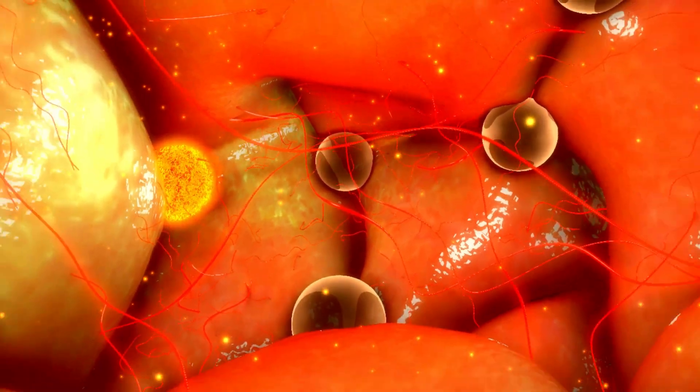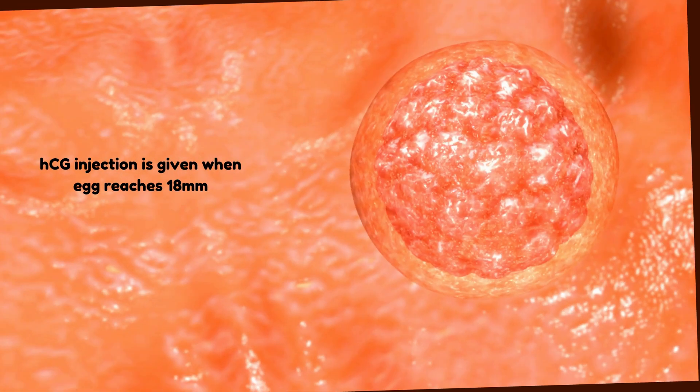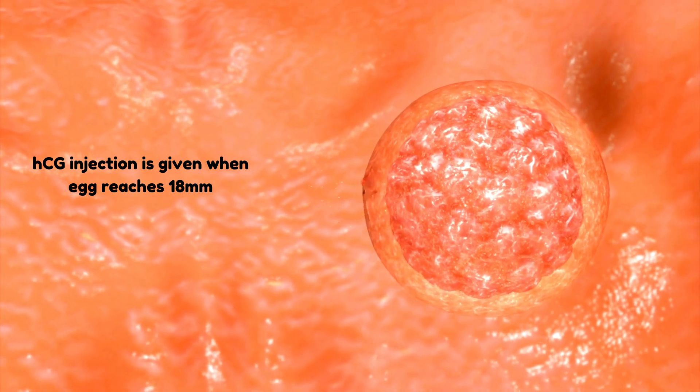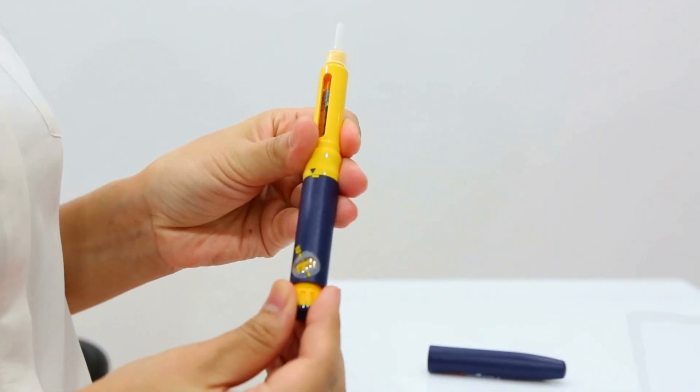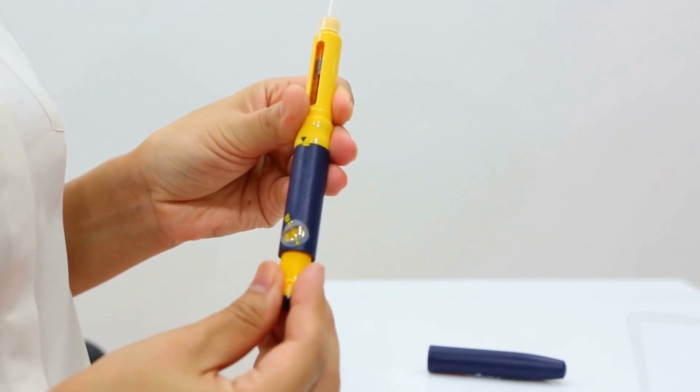Step 3: Trigger phase. This phase occurs when your follicles reach a specific size, usually around 18 to 20 mm in diameter. It involves administering a single injection of HCG or a GnRH agonist 34 to 36 hours before the scheduled egg retrieval.